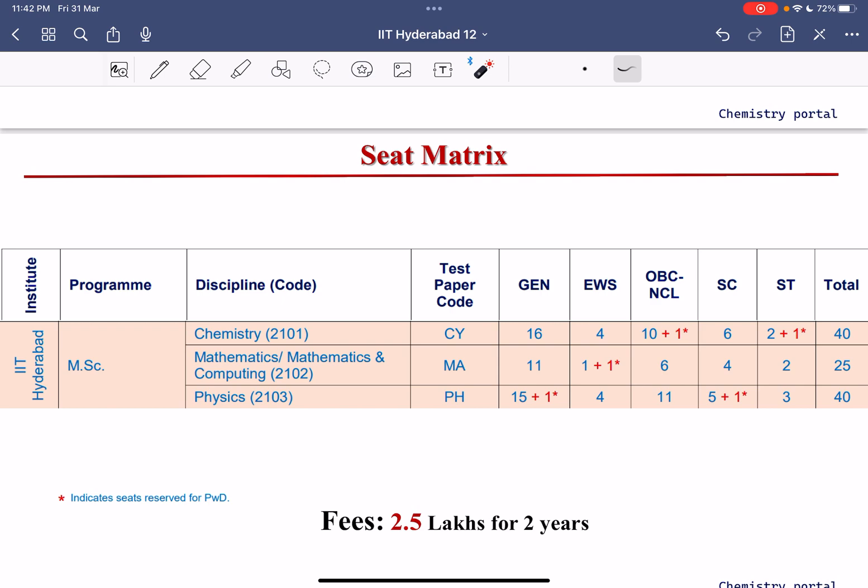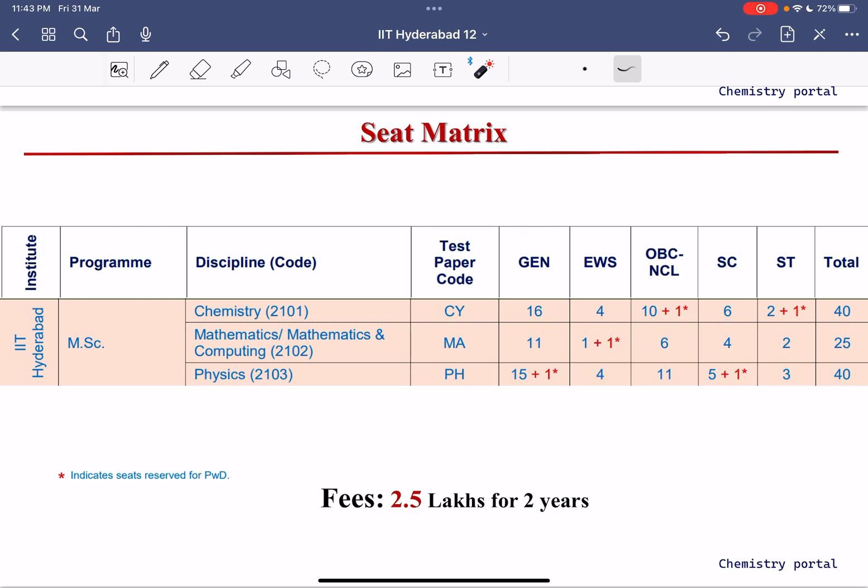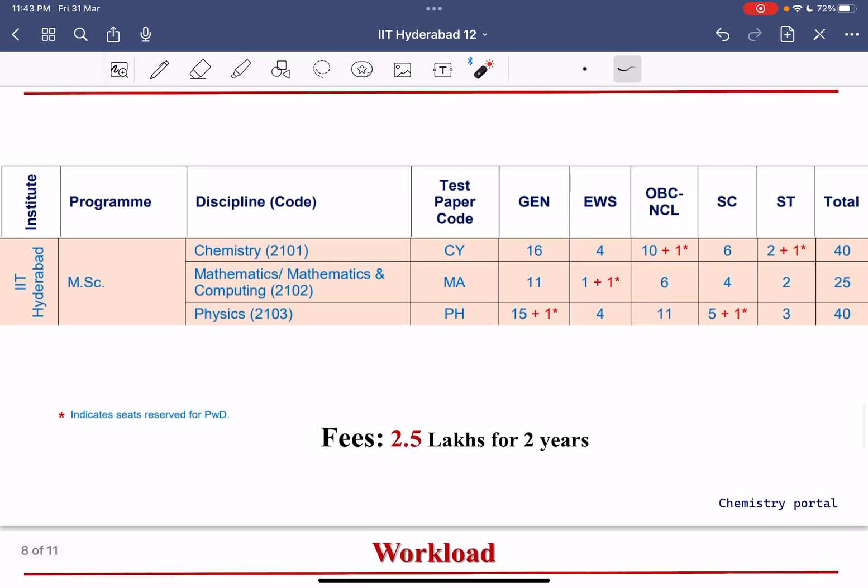For the seat matrix, the chemistry department at IIT Hyderabad has 40 seats. Mathematics and Computing has 25 seats, and Physics has 46 seats. Regarding fees, IIT Hyderabad has the highest fee structure among all IITs for the master's program.